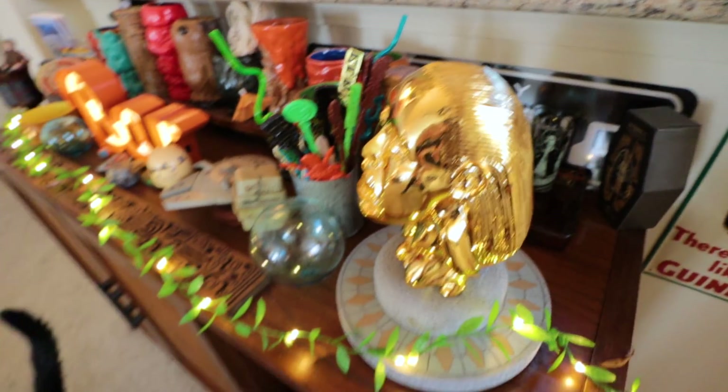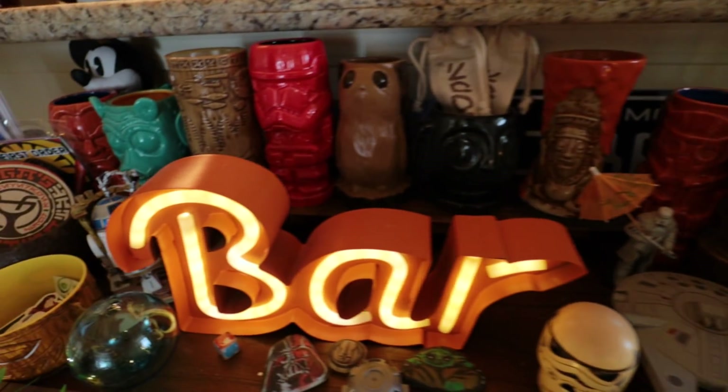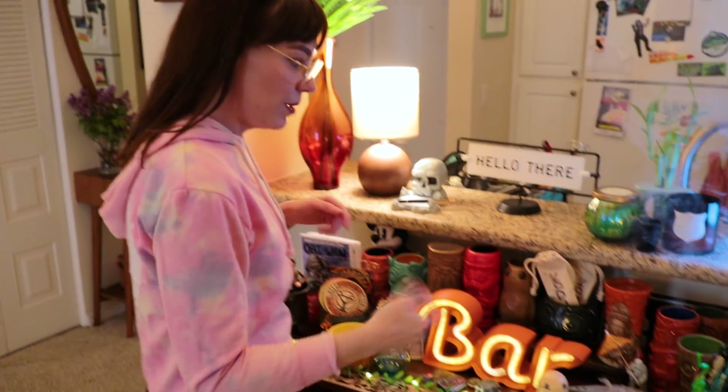Coming back out to the entryway — in the mid-century modern tradition, we're going to have you guys join us for a cocktail before you leave. Welcome to our tiki bar! I didn't really know what tiki was until we went to Trader Sam's together and fell in love with it. The tiki bar is a lot of fun — just another space to collect fun things we've gotten from Disneyland and different trips together. The tiki community kind of blossomed during the mid-century period for that escapism vibe, which is why Disneyland has so much tiki style.